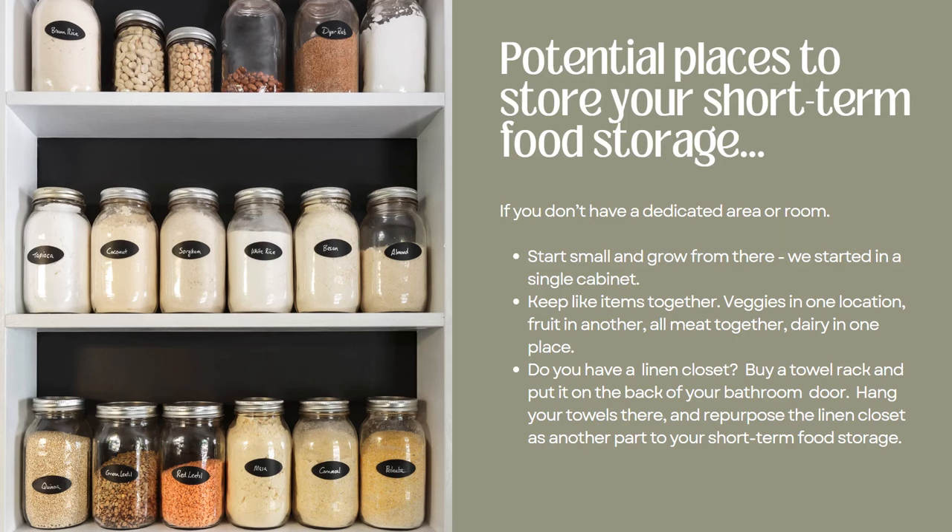From there I expanded, using our walk-in master closet — it had floor-to-ceiling sections plus L-shaped areas with racks. I started putting toothpaste, toothbrushes, mouthwash, and floss in there and just kept growing my space. So if you're just getting started with food storage and trying to find places, don't panic. Don't feel like you have to have a dedicated room upfront. Start where you are and grow.